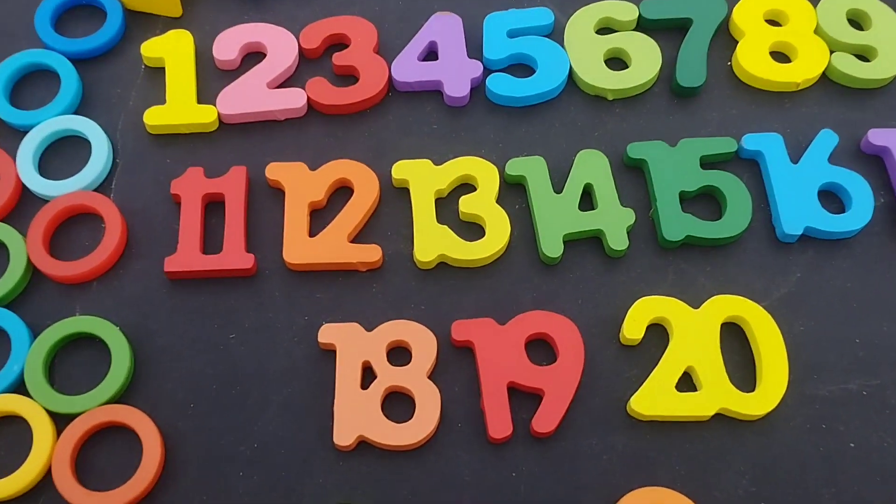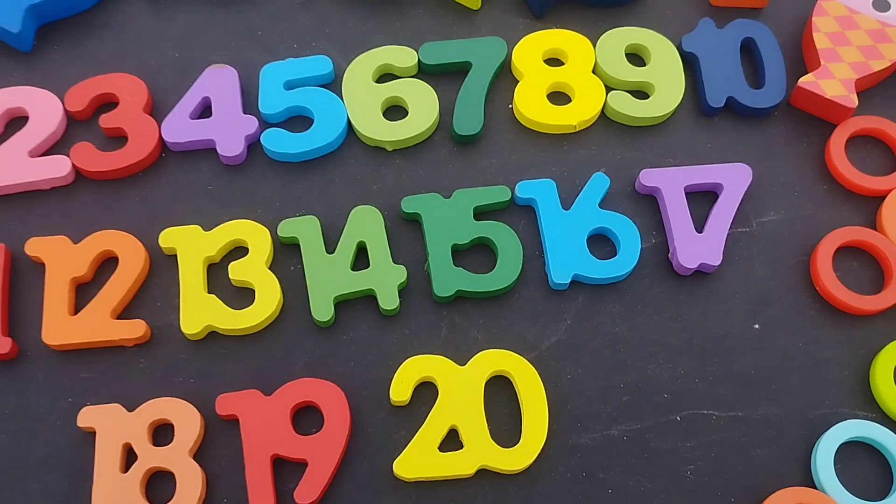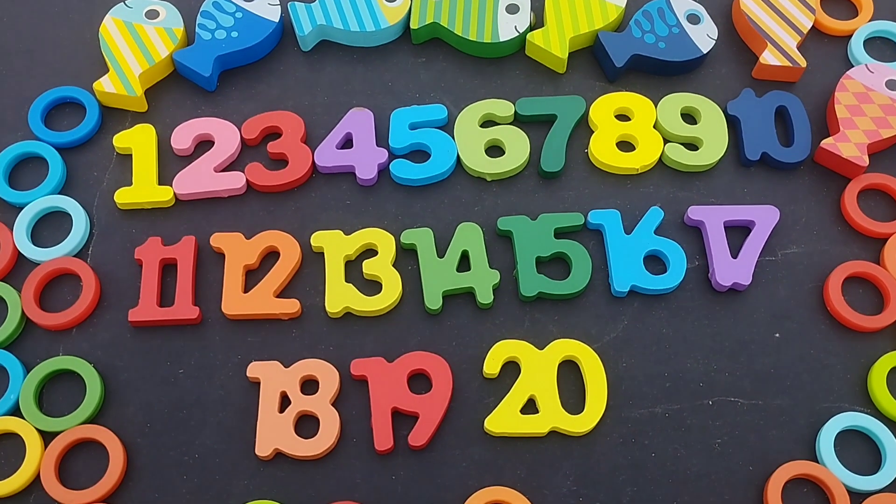Here are all the numbers from one to twenty. Number twenty.